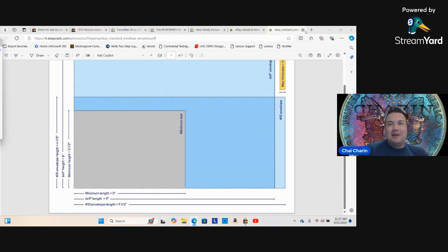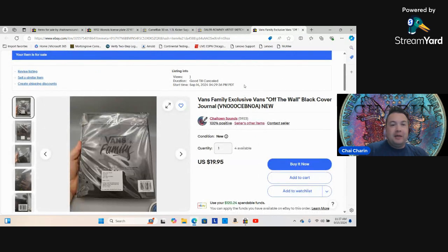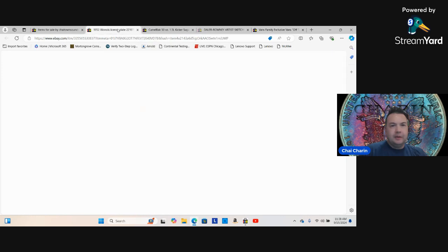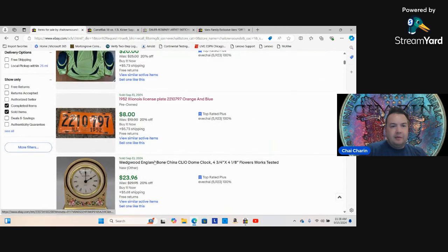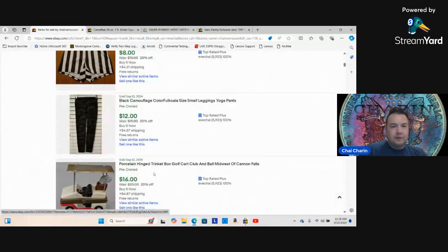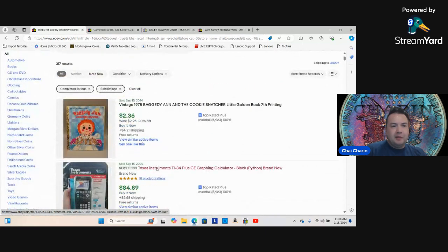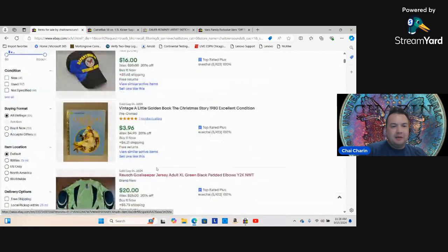So that's how the standard flat rate envelope works — 69 cents, or about 84 cents or $1.25 for the larger options. I just sold some coins using this method. It's a bit weird that it doesn't show up on my sales history, but I shipped it.